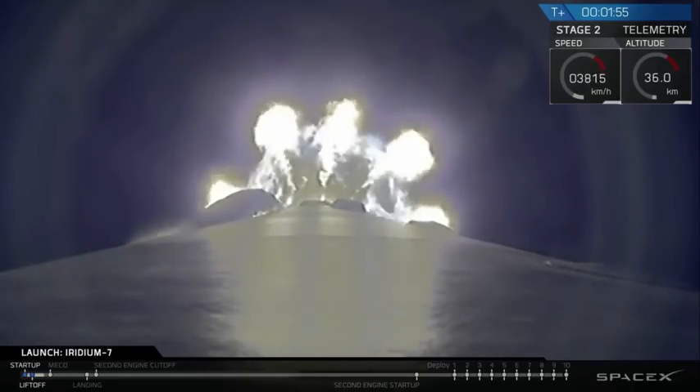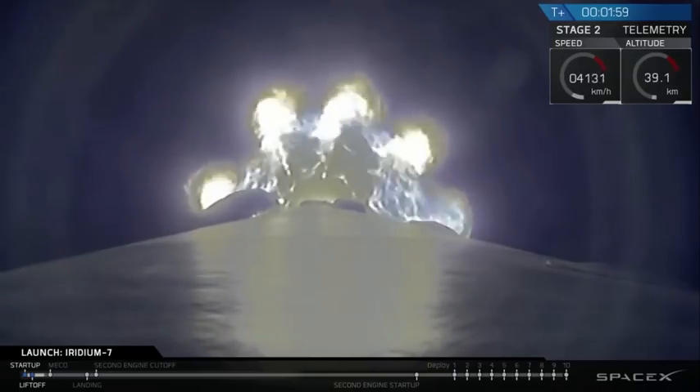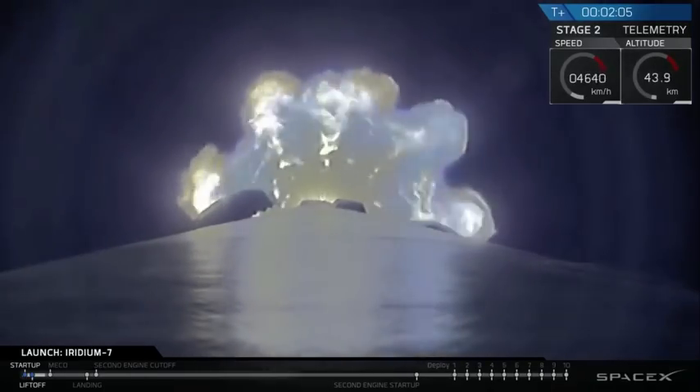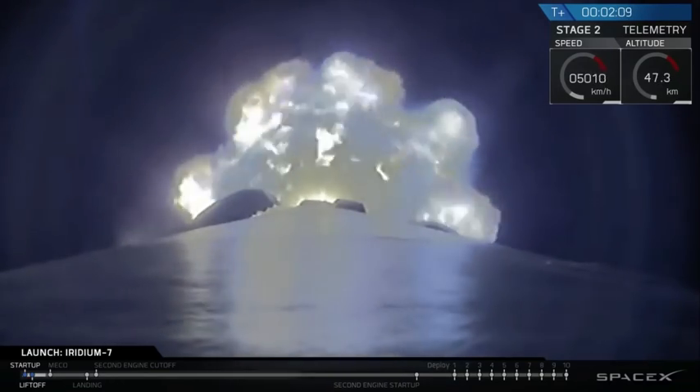Next major activity coming up in just about half a minute: shutdown of the nine Merlin engines followed by stage separation, ignition of the second stage engine. And then immediately after that we will flip the first stage and do a boost back burn as part of the landing sequence.